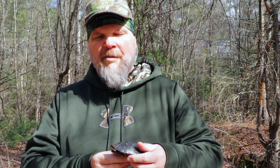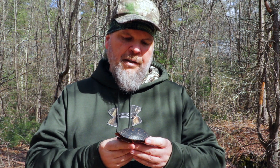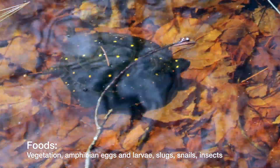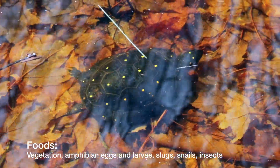These turtles are omnivores. They like vegetation from a vernal pool. They also like larval amphibians. They like to eat insects, and they always do their eating in the water.